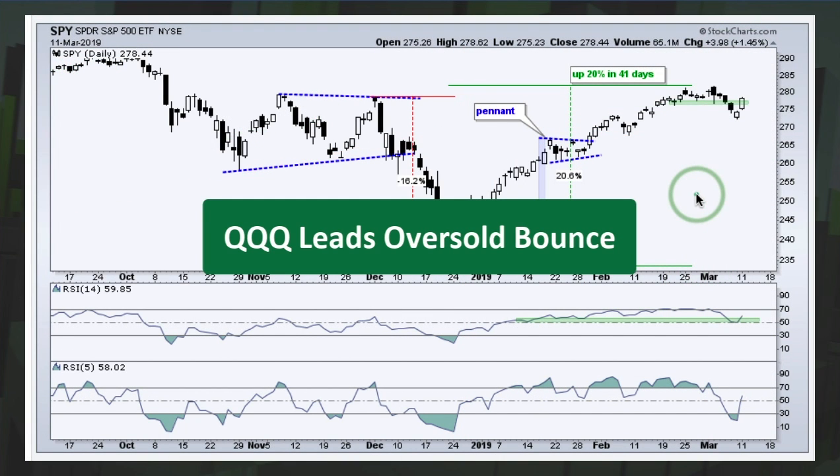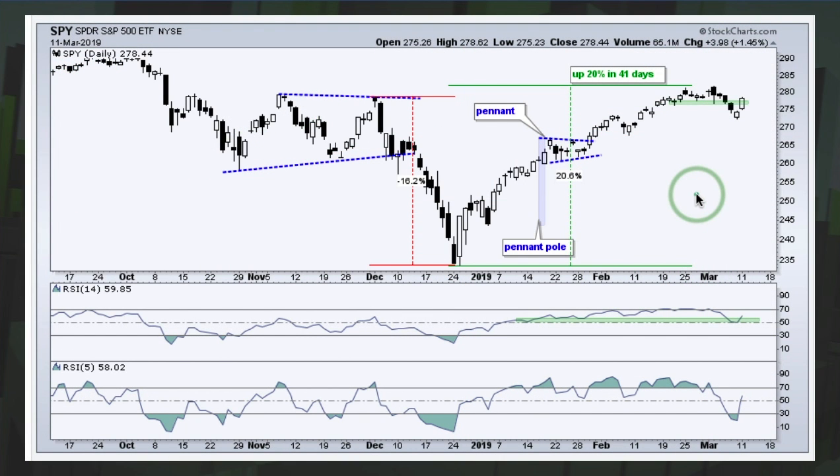QQQ led the way higher yesterday with a 2% surge, with a lot of help from Google, Microsoft, and Visa — the three top holdings in the Technology SPDR. Looking at SPY, last week I showed some potential correction targets, and sure enough the market bounced. We did break support and got a bounce, and I think we're moving into some sort of correction phase after this big advance. But thinking gets me in trouble — it's better to rely on the indicators.